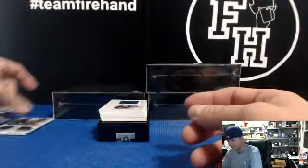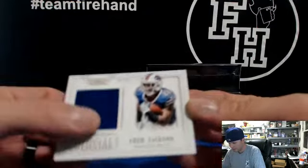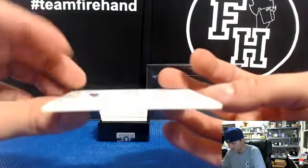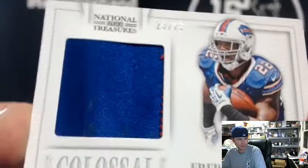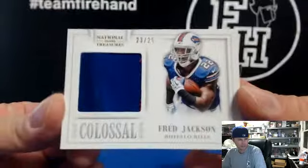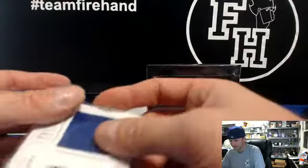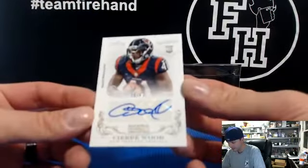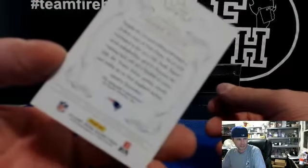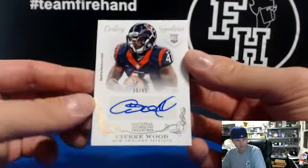Fred Jackson, 23 out of 50, prime patch — all blue patch and some red strings poking out, even a little bit of grass stain action. Boston's dad has the Bills. And we got C.A.R. Wood, 38 out of 49, for the New England Patriots — even though he's wearing a Texans uniform. Jimmy Fan's got Patriots.